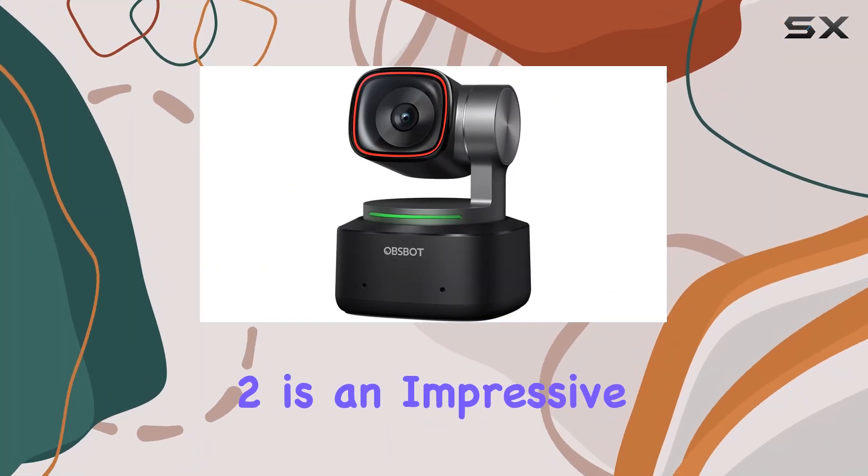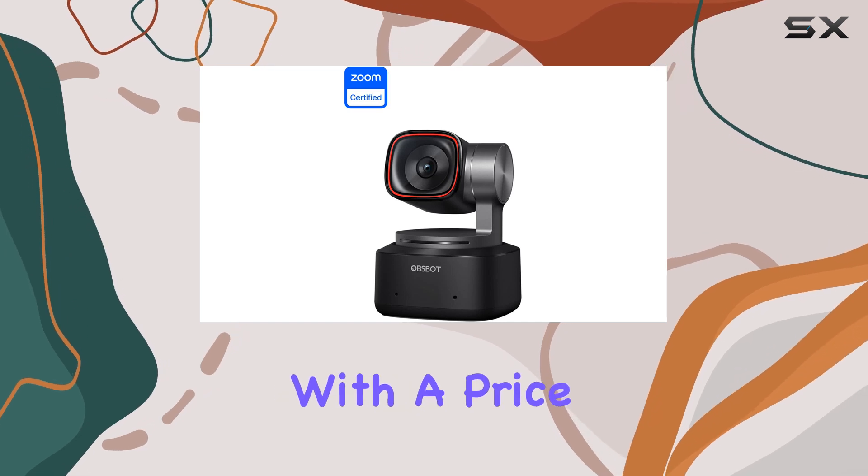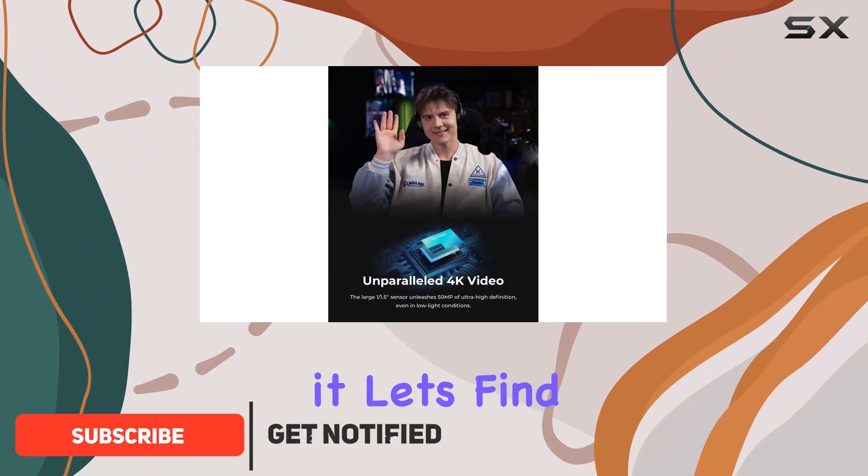The OBSBOT Tiny 2 is an impressive webcam designed for content creators who want to step up their game. With a price tag of $329, it's definitely an investment piece. But the question is, is it worth it? Let's find out.